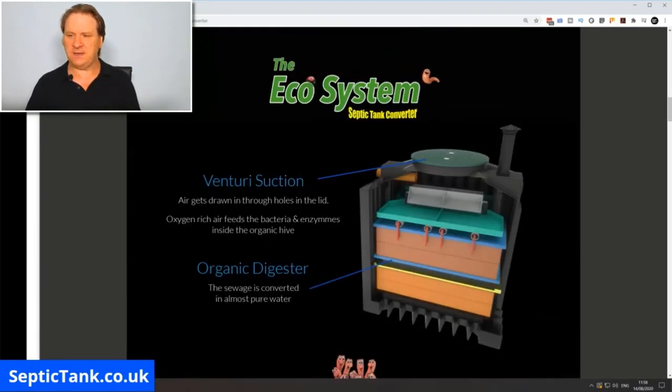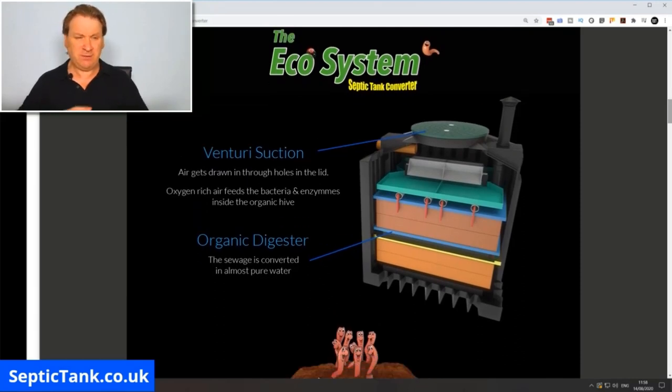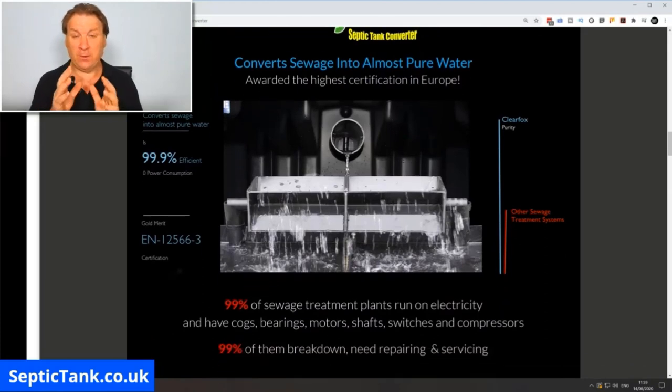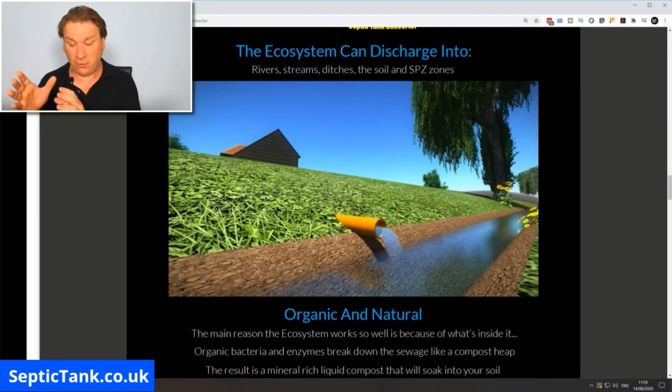How do they work? They work on something called Venturi suction — they're like an organic lung and composter with bacteria and enzymes in them. There are holes in the lid on top of the converter that suck in air and oxygenate the system. The bacteria and enzymes then convert all that sewage into clean, almost pure mineral water. This particular one has been awarded the highest certification in Europe, and without electricity it converts sewage into clean, pure water that can go straight into soil, a watercourse, or a ditch.